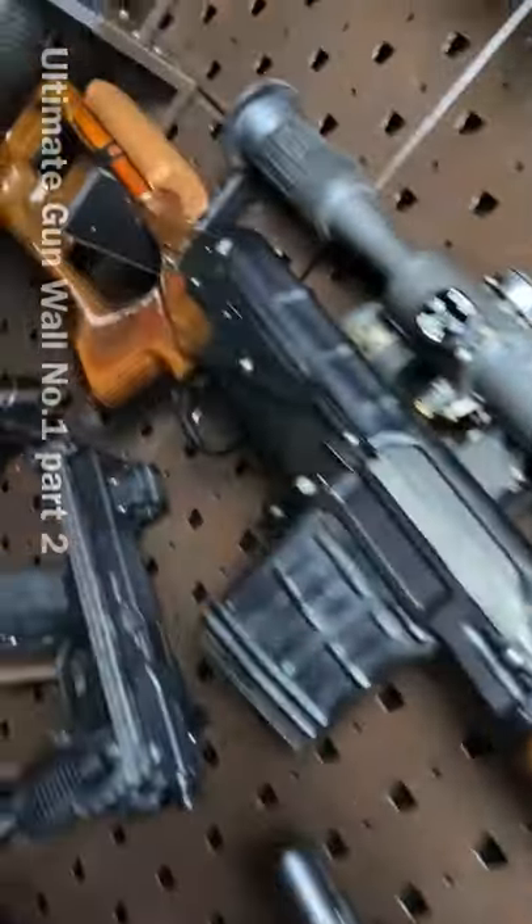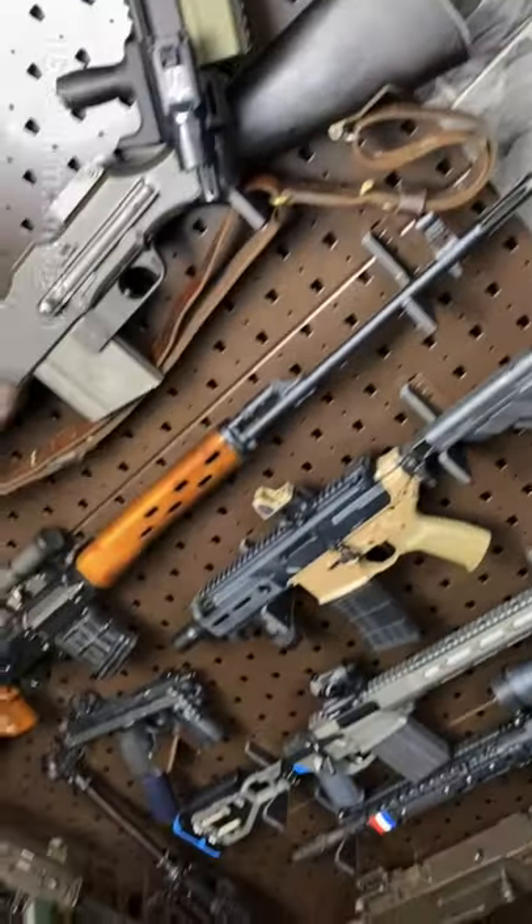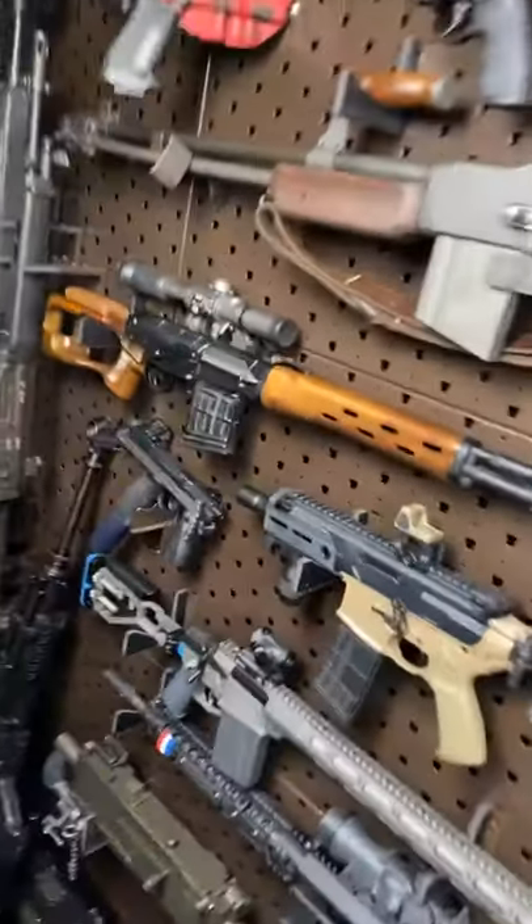One of my favorite semi-automatic sniper systems — 60 years, almost running, and that thing is still kicking. You're getting the Dragunov. You're one cool dude.